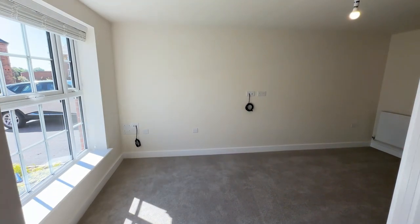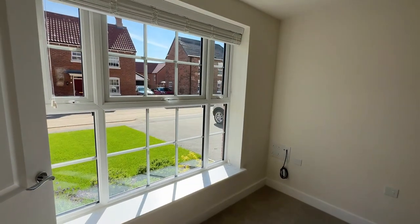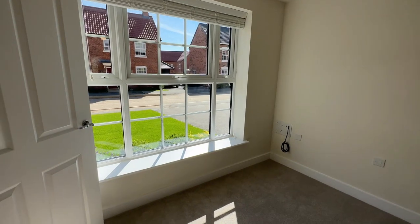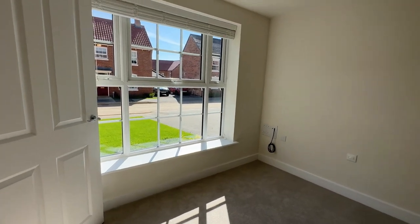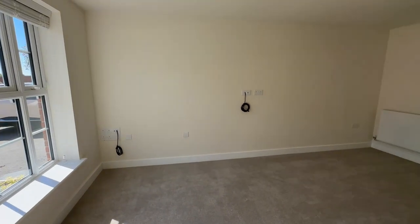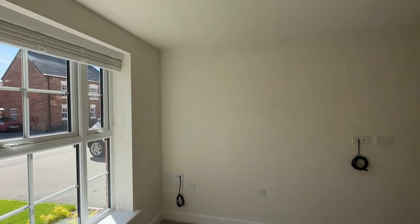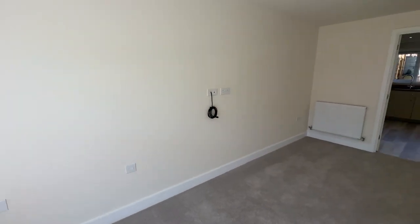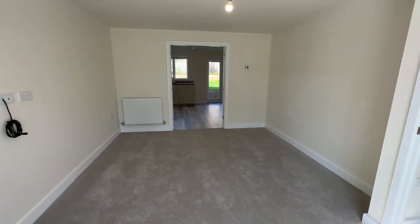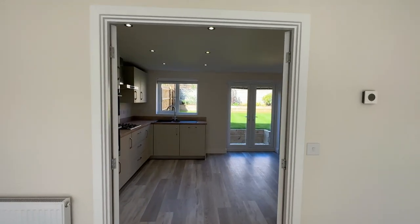Going through to the left-hand side of the home you come into your living room with a huge low-sill Georgian-inspired window which is flooding the room with natural light. There is also a TV point in the corner of the room and on the wall so you can choose where you'd like to put your TV. A blind package is included within this home. This is a spacious living room which leads through to your kitchen diner through the double doors.